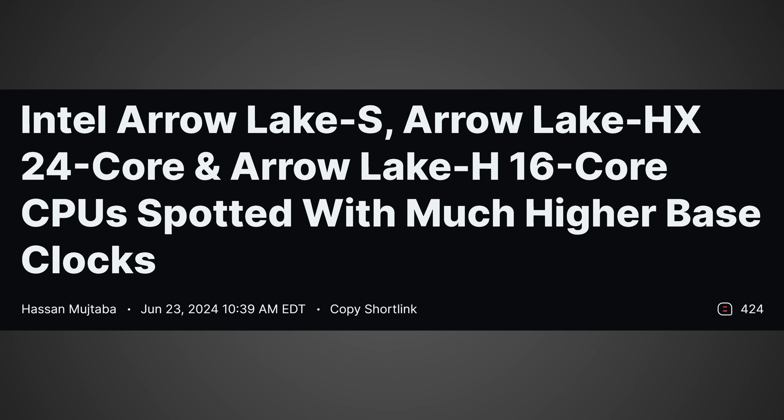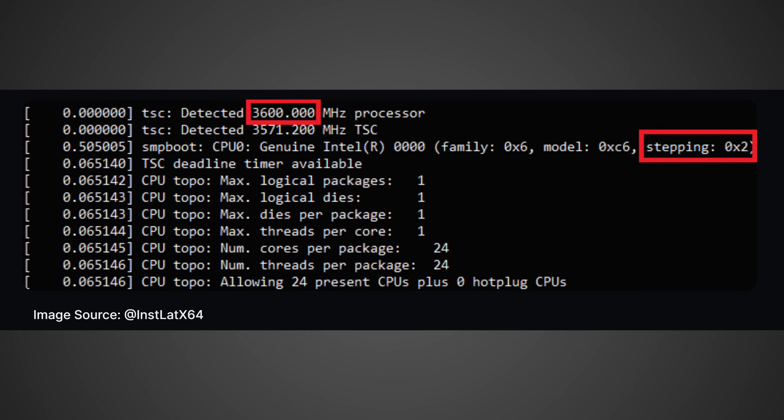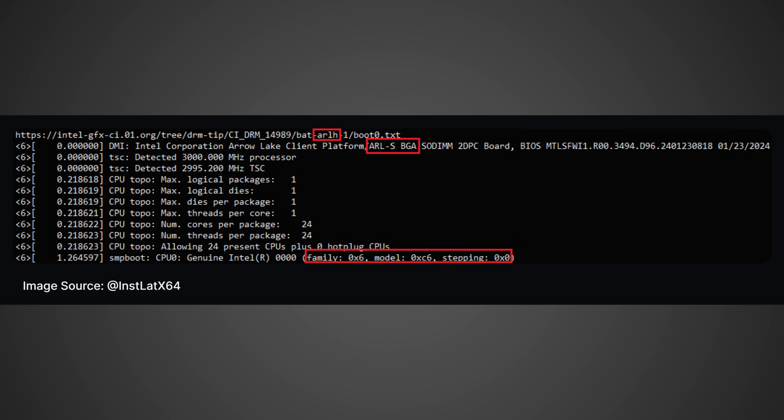According to a WCCF Tech article, the clock speeds of these upcoming CPUs could end up being a lot higher than originally anticipated. I've also seen information suggesting the boost clocks might end up being a lot closer to the 13900K or the 14900K. Previously we were expecting roughly 5 to 5.5 gigahertz, but it looks like they could potentially be achieving 5.7 gigahertz or even higher. The base clock of these CPUs also appears to be way higher — engineering samples are hitting up to 3.6 gigahertz for their base clock.